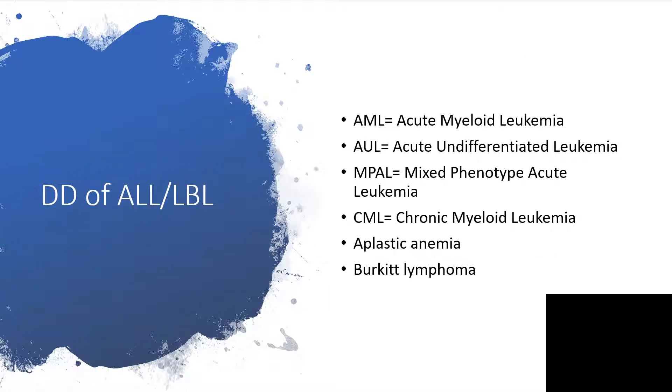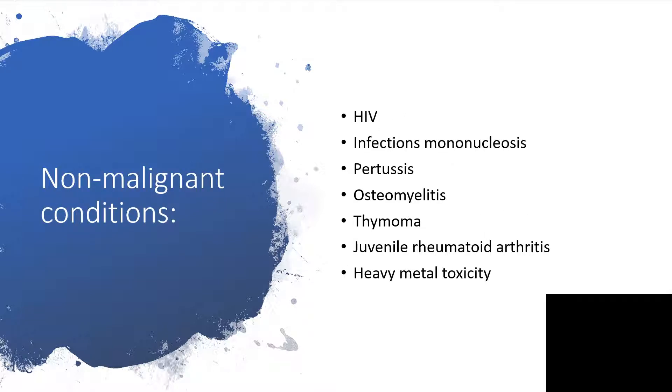Before getting into the prognosis proper, I will have to talk about differential diagnosis. First is acute myeloid leukemia or acute undifferentiated leukemia, mixed phenotype acute leukemia, chronic myeloid leukemia, aplastic anemia, Burkitt's lymphoma, and HIV. All those items on this slide are non-malignant conditions.